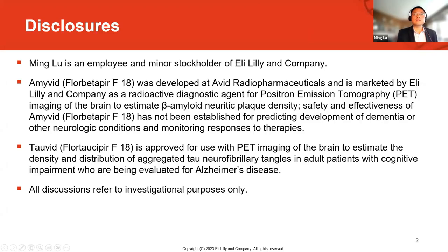So this is my disclosure. I'm actually an employee and a minor stockholder of Eli Lilly and Company. My bio lists Avid Radiopharmaceuticals, and yes, Avid is part of Lilly, so I am an employee of Eli Lilly as well.